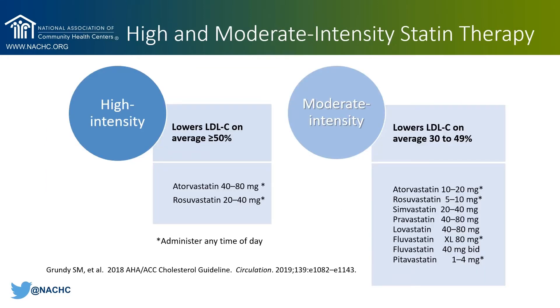High-intensity statin therapy means using a statin dosed to reduce LDL by at least 50%. There are two options in the United States: atorvastatin dosed 40 to 80 milligrams per day, and rosuvastatin dosed 20 to 40 milligrams per day. Moderate-intensity statin means reducing LDL by 30 to 49%, with several options including atorvastatin, rosuvastatin, simvastatin, and pravastatin at the indicated doses. Statins marked with an asterisk have a longer half-life and can be administered at any time of day, so patients who struggle to take their statin at night can take it in the morning with the rest of their medications.